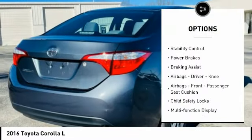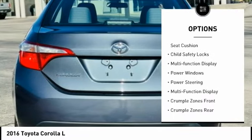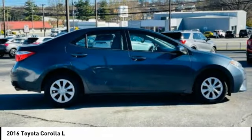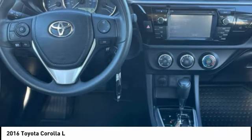Traction control, stability control, power brakes, braking assist, airbags — driver, knee airbags — front passenger seat cushion, child safety locks, multifunction display, power windows, and power steering.